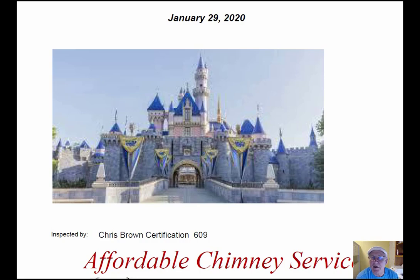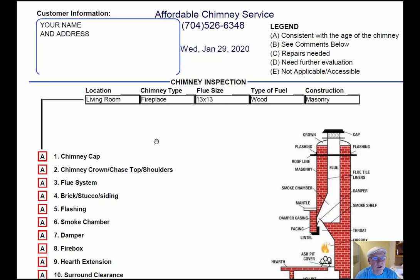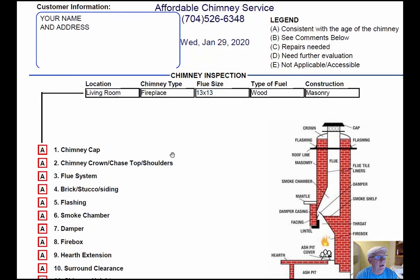I was out at your castle today inspecting your chimney, and I want to take a minute and go over this inspection report so you'll know how it reads out. Obviously your name and address and information would be over here on the left hand side. How the right hand side reads out is that that is the legend.